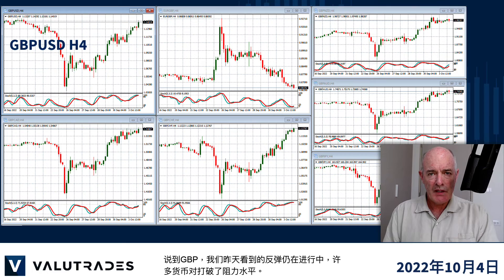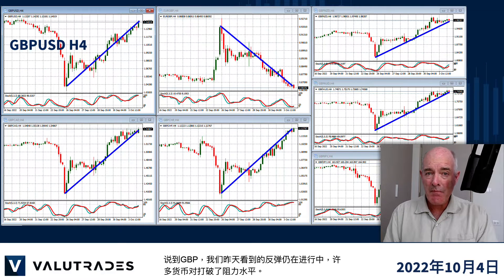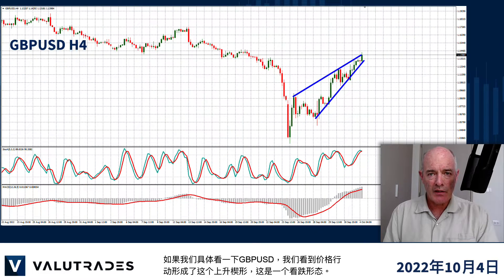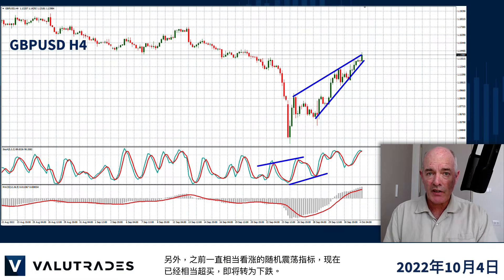Speaking of GBP, the recovery we looked at yesterday is still in progress with many pairs breaking levels of resistance. If we look specifically at GBPUSD we see price action forming this rising wedge which is a bearish pattern. Also the stochastic oscillator has been quite bullish, which is now quite overbought and about to turn down.